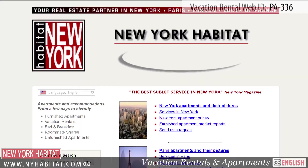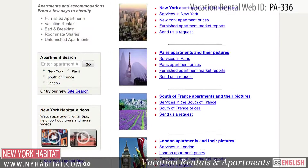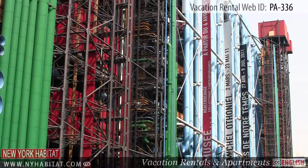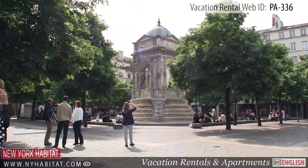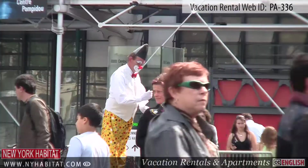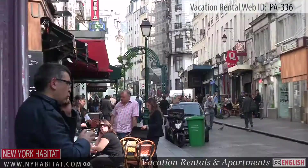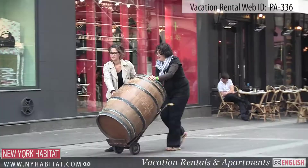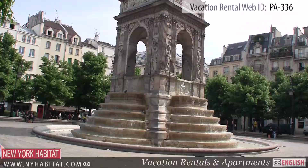Don't forget to visit our website at nyhabitat.com, where you will discover many more great vacation rentals all over Paris. Skip the boring hotel room and live like a true Parisian. This ends our New York Habitat Vacation Rental Video Tour today. We thank you again for watching and we hope to see you soon in the beautiful City of Light.